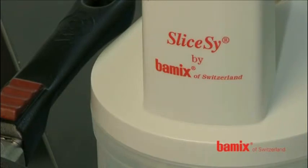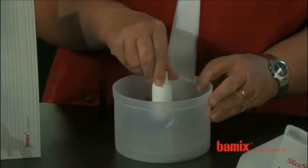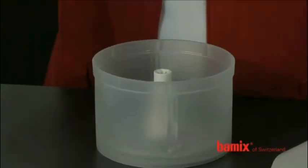The slicey is a major advance in our Bamix portfolio. The large mincing knife for meat and fish and the five attachments for slicing and grating vegetables, fruit or potatoes fully complete your Bamix.